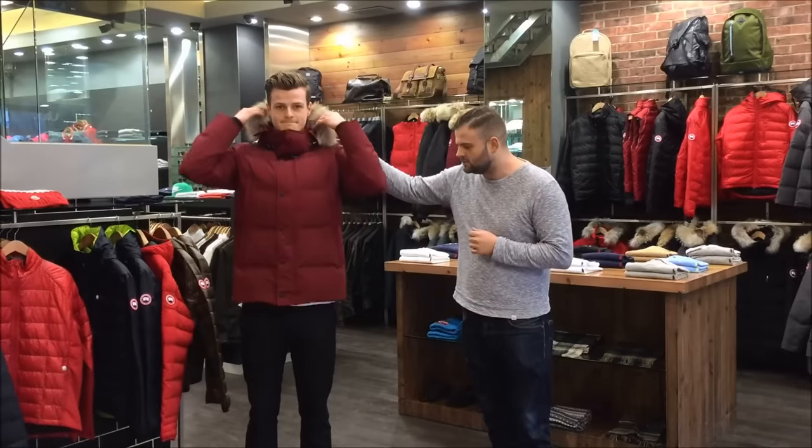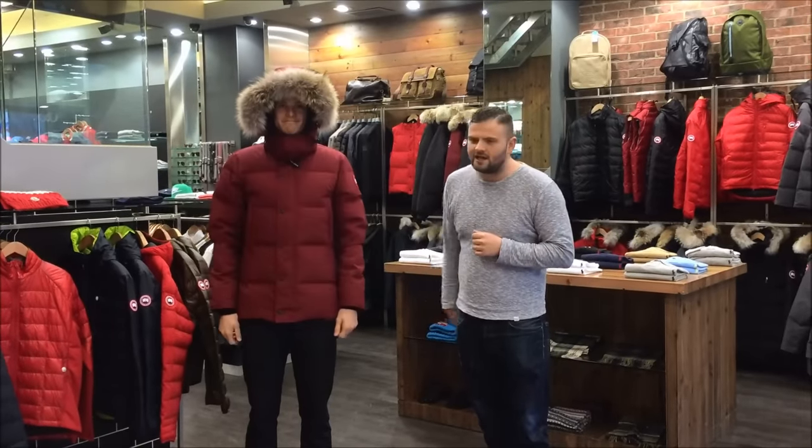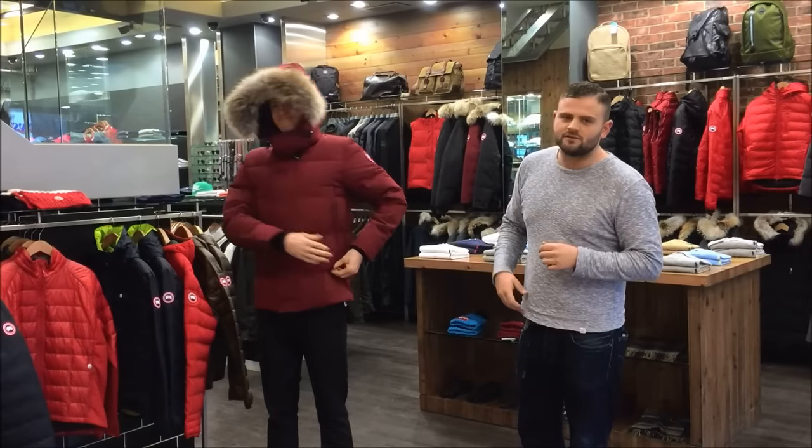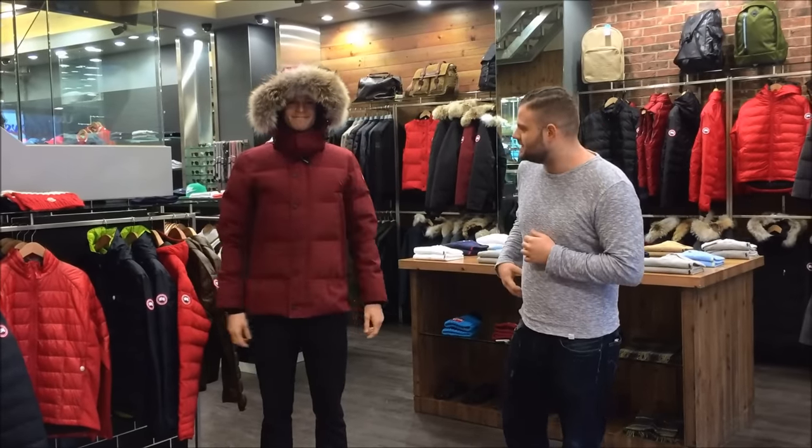It has removable fur liners on the hood, double pockets there — hand warmers and actual pockets. It's also got an inner pocket and a mesh pocket inside.